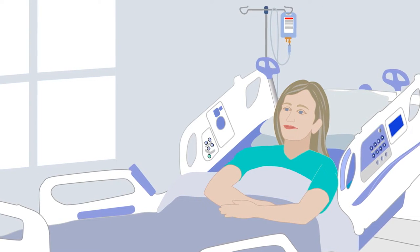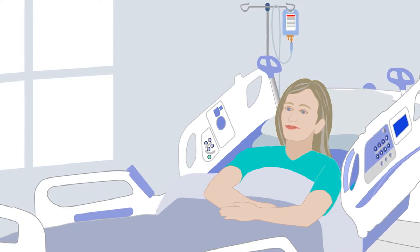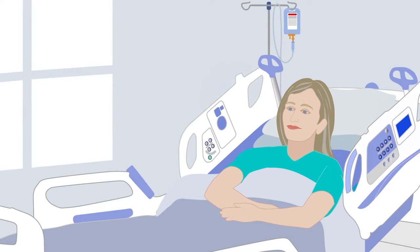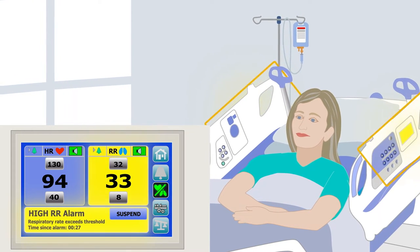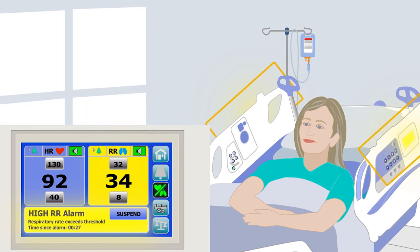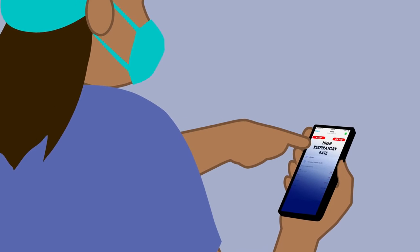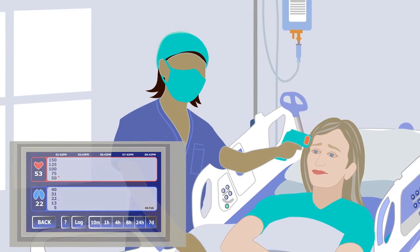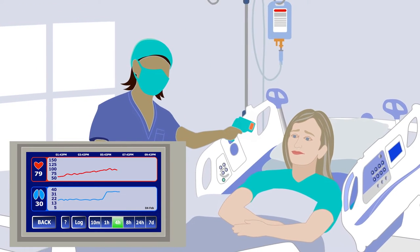Barbara is a 55-year-old female admitted this morning with signs and symptoms of a mild infection. Barbara does not have an extensive medical history and is admitted to a med-surg unit for further observation. Late this evening, her respiratory rate begins to climb, causing her contact-free continuous monitoring to alert the nurse, who is pulled to the bedside to investigate.